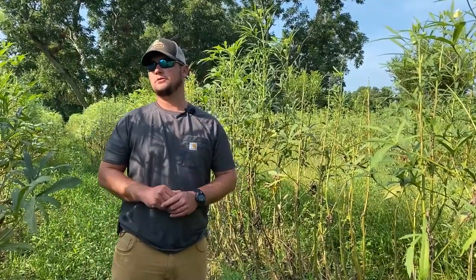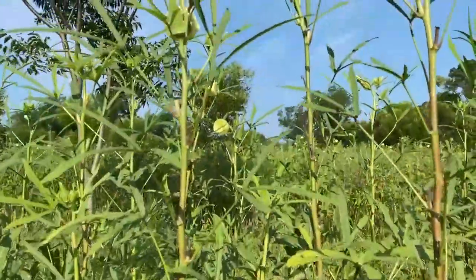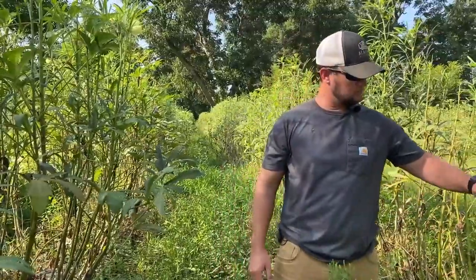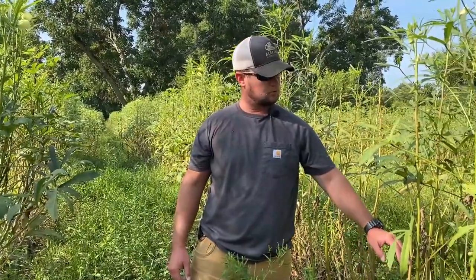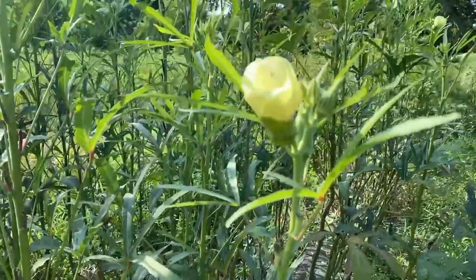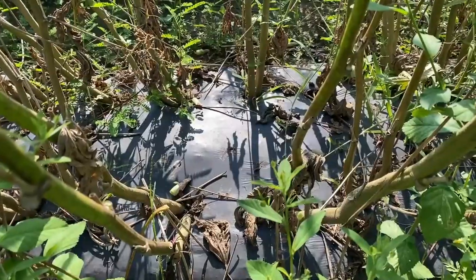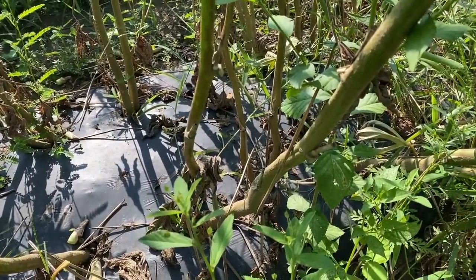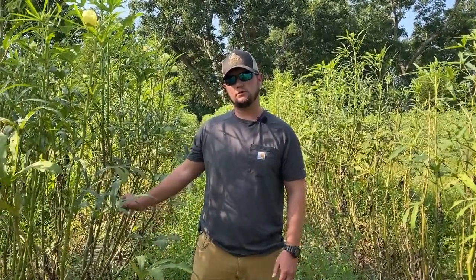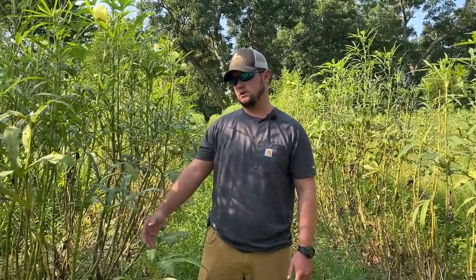We're in our little okra patch. You can see it's about to play out, but we've still been picking a little bit. As we work up the plant, we prune the leaves off — it helps with airflow and pushes the fruit to the top. All of our vegetable crops are on plastic mulch with drip tape underneath for watering or fertilizing. If our plants look sickly, we can fertilize through chemigation and give them a boost.